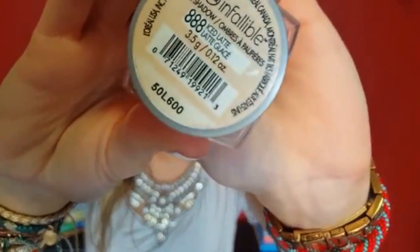Then coming in with another L'Oreal Infallible Shadow — this is in Ice Latte — and I'm taking a large flat shader brush from BH Cosmetics and placing that in the inner part of my eye, towards the middle of my eyelid, kind of blending it in with the blue. Then I'm going to take some MAC Fix Plus, spray that same brush, and come back in with the Ice Latte color — it just helps bring out the pigment. I also flip my brush and pat it over the blue to bring out that pigment as well.